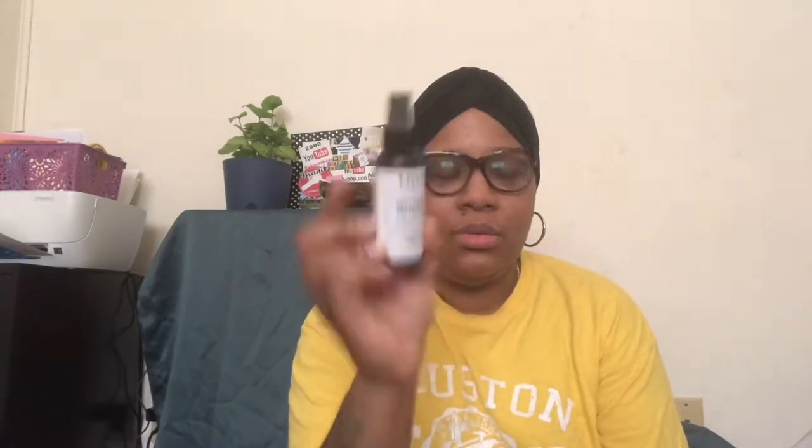Alright, moving right along. I got two NYX finishing sprays — setting sprays. I got the matte finish and I got the dewy finish. Got the matte and the dewy finish. Y'all already know what setting spray is.